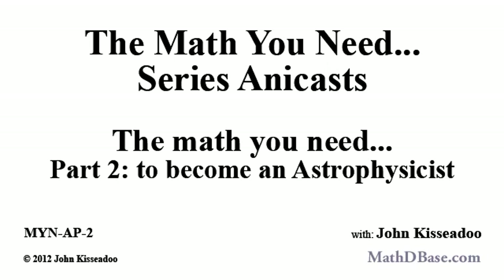Hello everyone and welcome to the MathDebase.com Anacast series. I'm your host, John Kassidou. In this installment of the Math You Need series, I will discuss the Math You Need, Part 2: the Math You Need to Become an Astrophysicist.